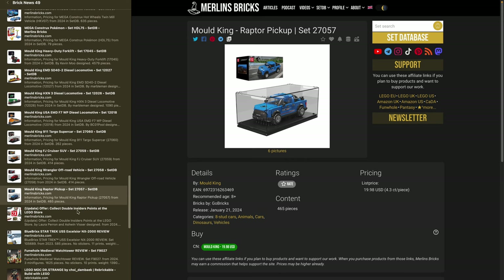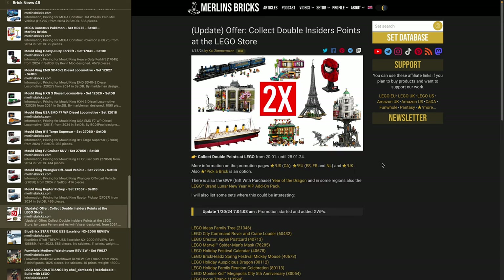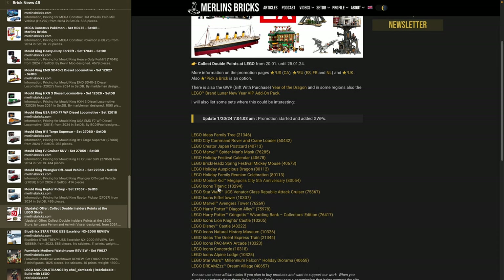Moving on to deals and offers. The only deal this week is double insider points in the LEGO Store — still active, I believe. There are also gift-with-purchase options including the Year of the Dragon GWP and, at least in Europe, the Lunar New Year VIP add-on pack. I actually just ordered a couple of days ago and got them both, mostly for Pick-a-Brick in my case. I've listed a couple of LEGO-exclusive sets that may be interesting.